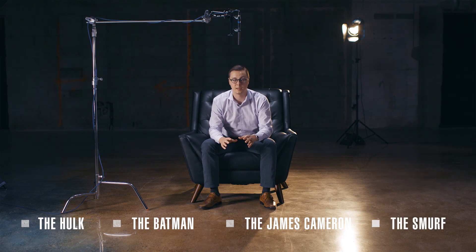There are a few contemporary models you definitely should know the nicknames to: the Hulk, the Batman, the James Cameron Deep Sea Dweller, and the Smurf, just to name a few.